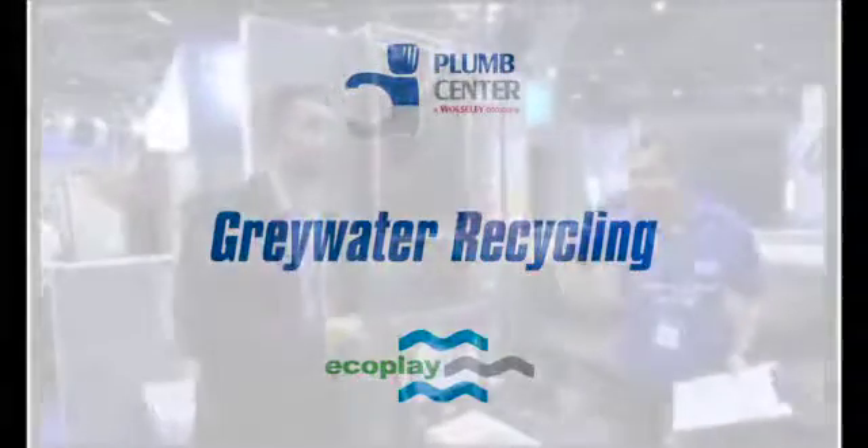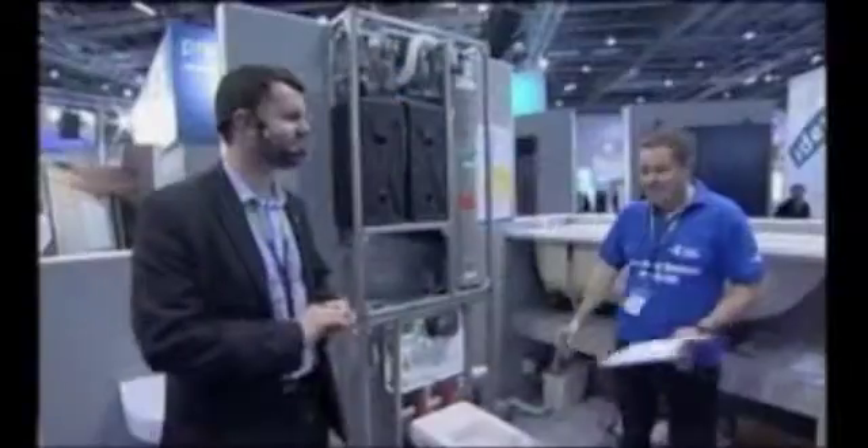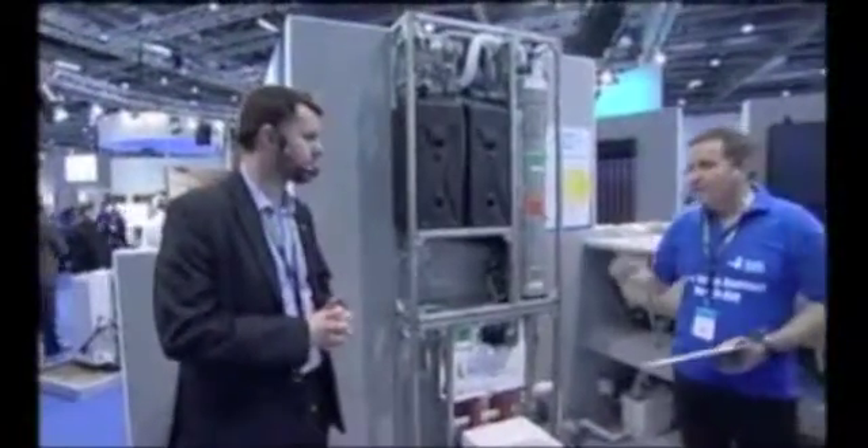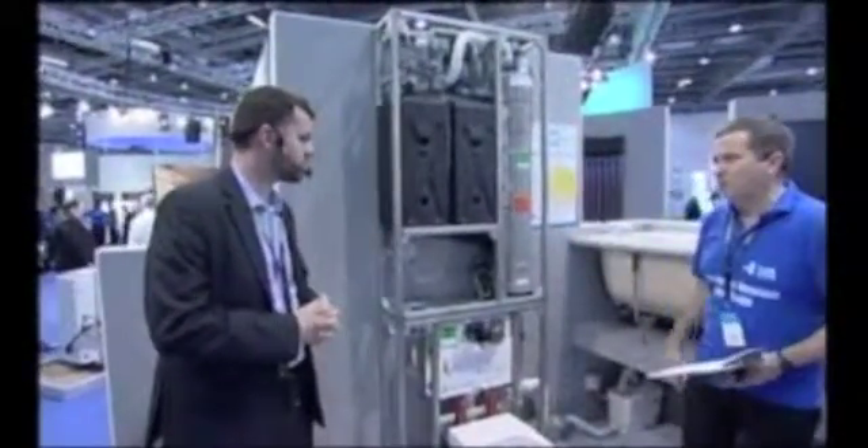This is Neil Cluze. Neil is the expert as far as the grey water recycling system and so on. Neil, can I just ask you, why recycle grey water? What's the point?